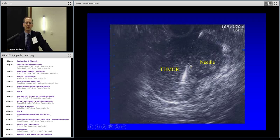Here's an ultrasound of a lesion in the pancreas, with a needle coming in to biopsy it and see exactly what's going on — whether it's a neuroendocrine lesion or something else. So if you want to know, you can biopsy these things.